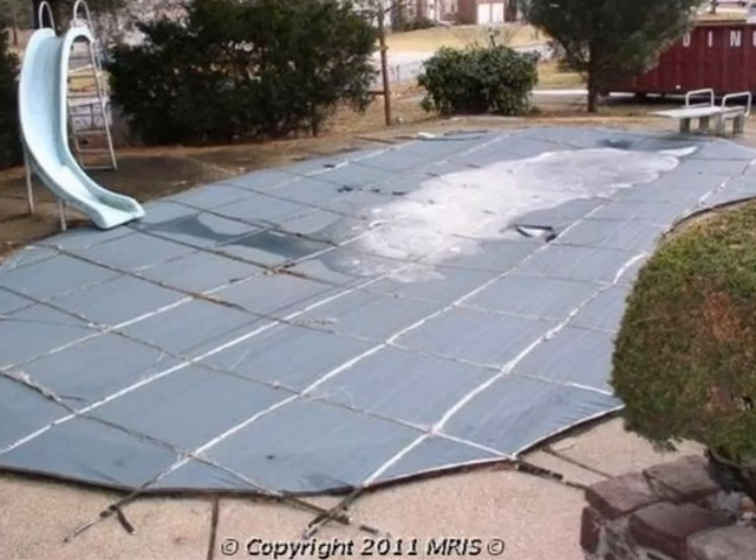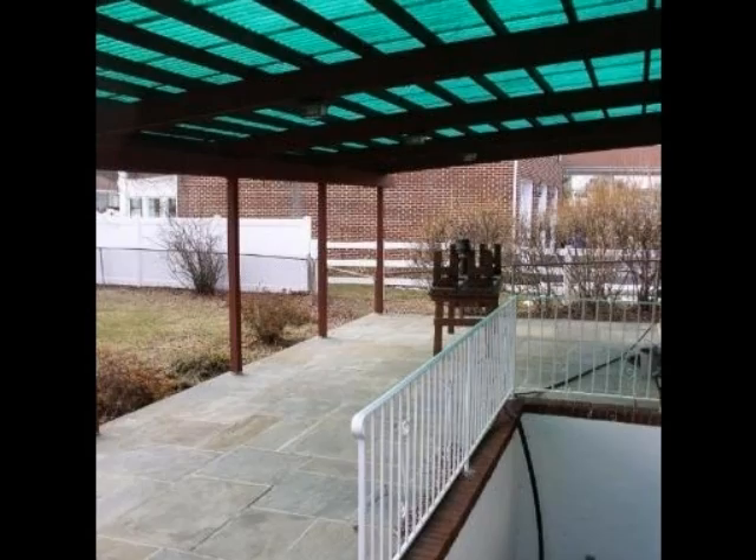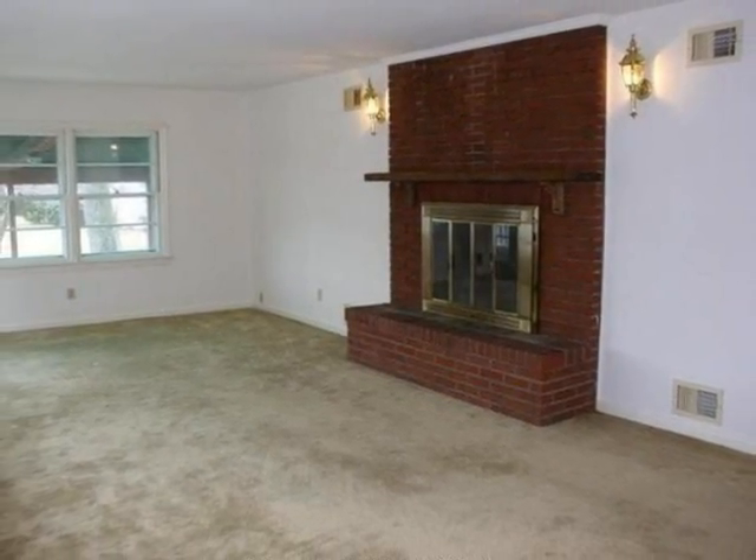On the outside, this property features a corner lot, a detached garage, and a swimming pool. This property is represented by Robin Wilson, Long & Foster.